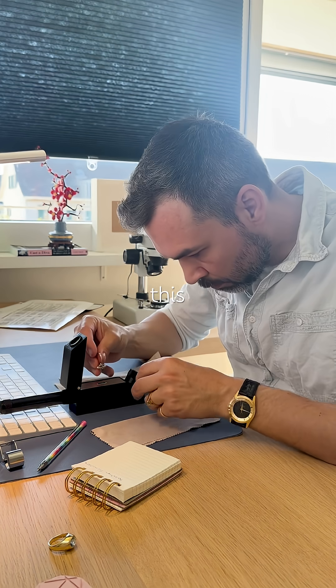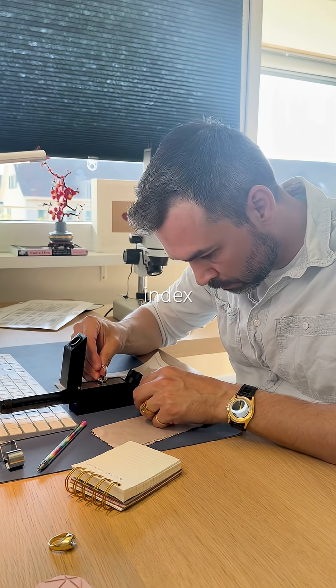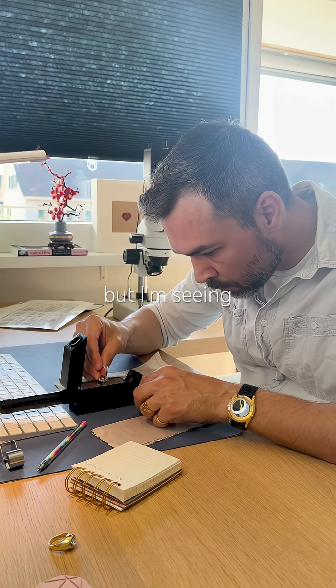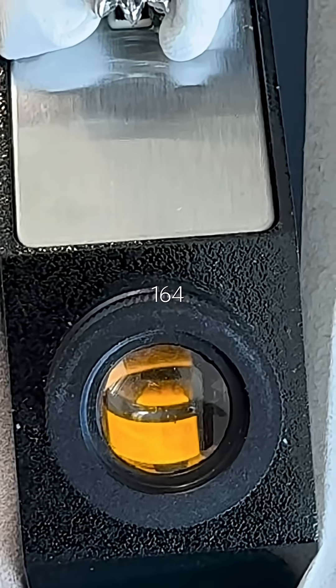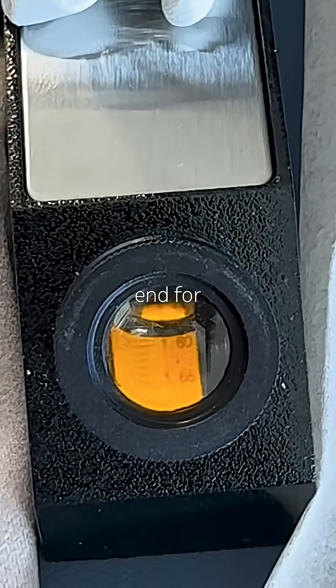Now here's the challenge. This is a small cabochon set in a ring, so getting a definite refractive index reading is tough. But I'm seeing something around 1.64 to 1.65, which falls just around the lower end for Jadeite Jade.